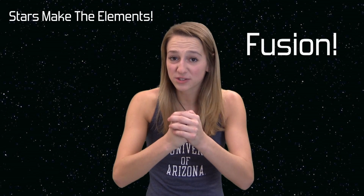Stars produce all the elements that make up everything around us. In their cores, they start with hydrogen and helium, fuse them together, and make every other element we know.